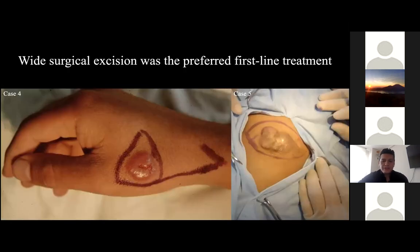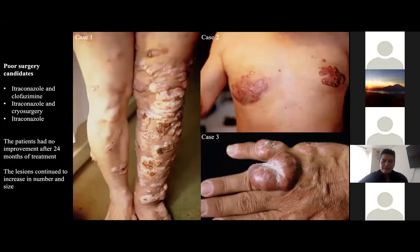Regarding treatment, surgical excision was the preferred first-line treatment for cases four and five, with at least five millimeters margin, and there was no recurrence after three years of follow-up. For patients who are poor surgical candidates, as cases one, two, and three, we started with itraconazole and clofazimine, 100 milligrams each daily for 24 months. Another option is itraconazole and cryosurgery, performed every three to eight weeks, or itraconazole alone 100 milligrams daily if clofazimine isn't available. Unfortunately, the patients had no improvement after 24 months of treatment and the lesions continued to increase in number and size.